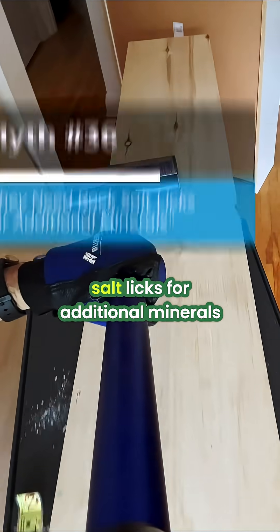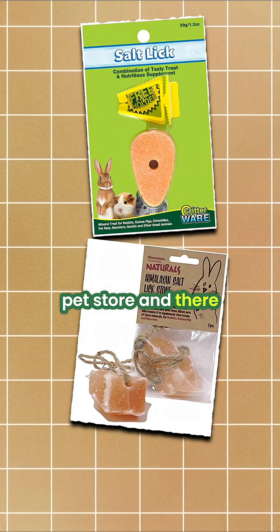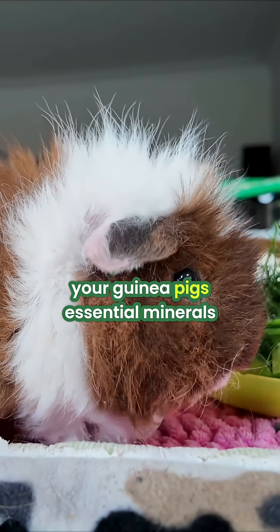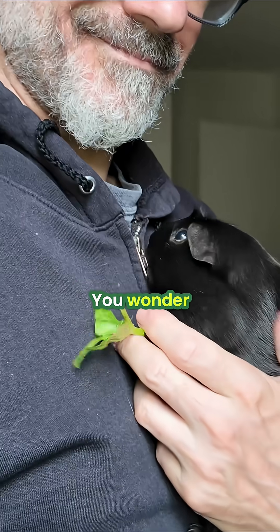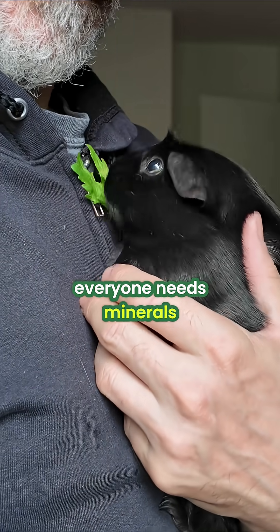Guinea pigs need rock salt licks for additional minerals. You are at the pet store and there is a colorful mineral block promising to give your guinea pigs essential minerals. You wonder, should I get one? After all, everyone needs minerals, right?